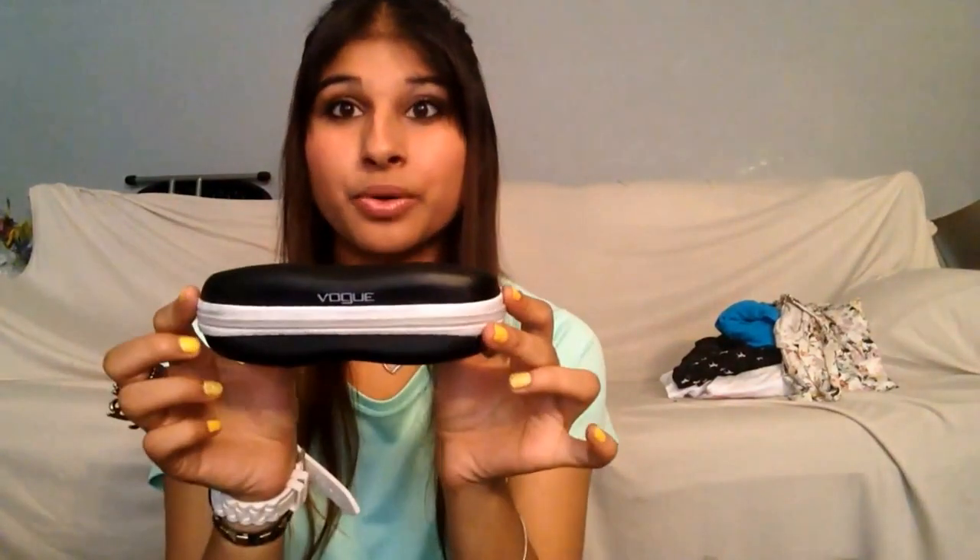I have my contacts and glasses stuff: a little froggy contacts case from Walmart for five dollars, my Air Optix contact lenses with extras just in case — I always have bad problems with my eyes. And my Vogue glasses case with my glasses, which I picked out at the end of high school with my best friend Taylor. I like to take these in case my contacts hurt.